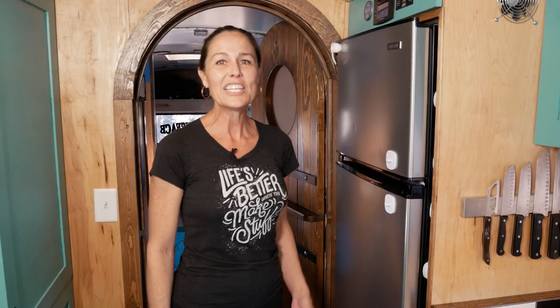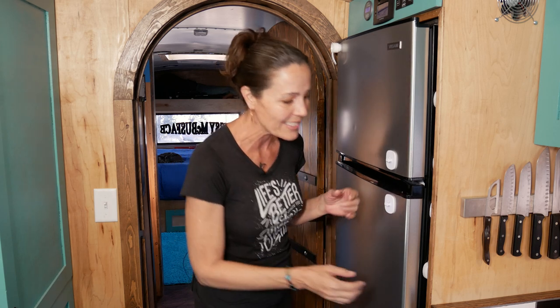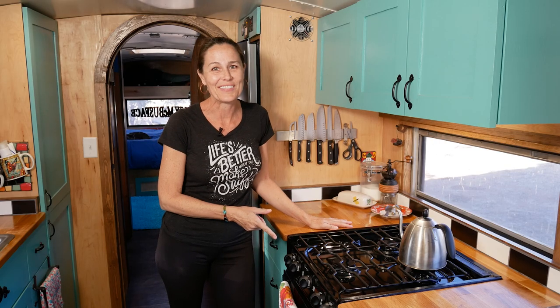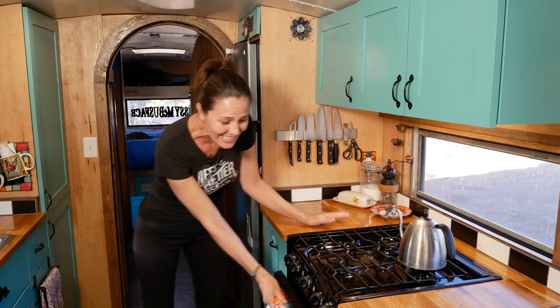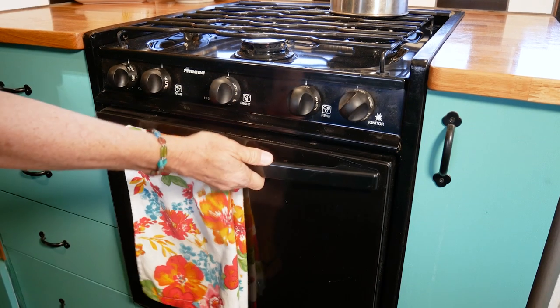Nothing ever gets lost or forgotten back there. Initially we purchased a very expensive RV refrigerator, but it never worked right, so we switched it out for a very low-cost apartment fridge that has worked great and our solar system has no problem running it. We use child safety locks to keep the doors shut while traveling. We picked up this RV oven on Craigslist for $50 — three burners on top is absolutely enough, and the oven fits a full 9×13 pan and even a full-size 11×17 cookie sheet, so I'm baking brownies, cookies, enchiladas, all the things I love.